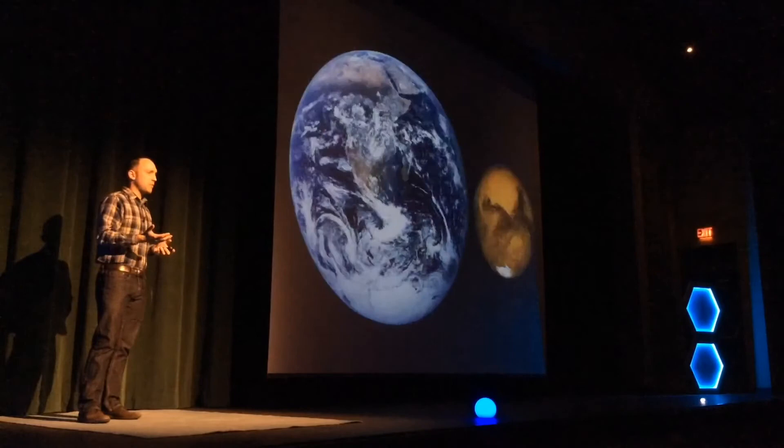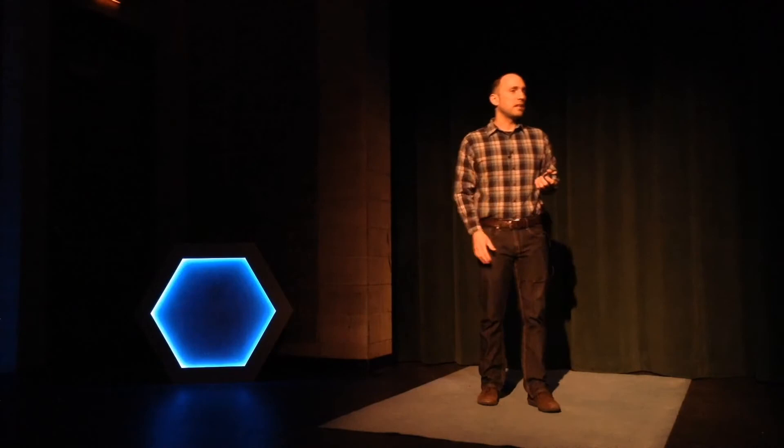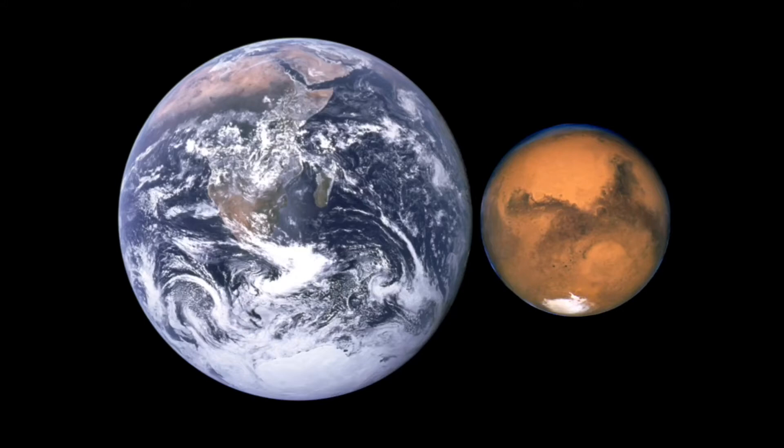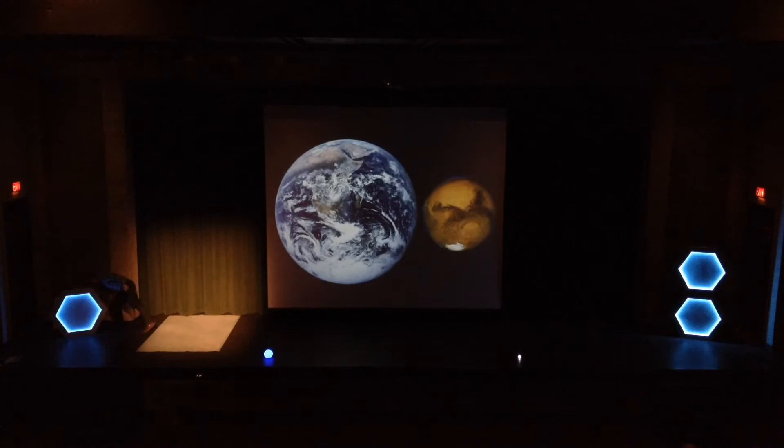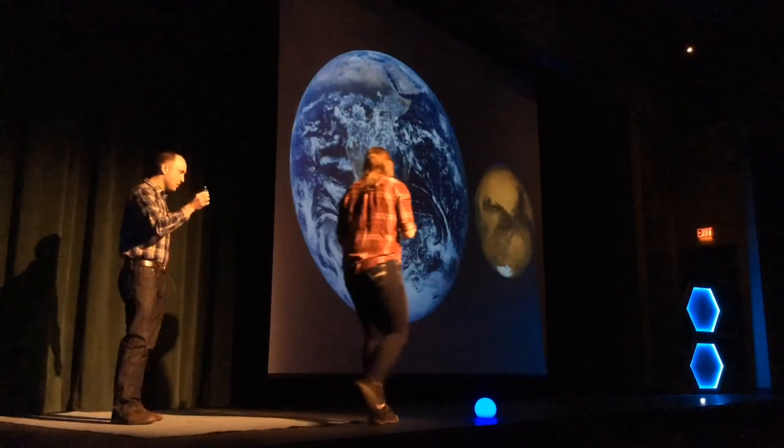Another place we often talk about when we think about colonizing the solar system — probably our most likely second home — is Mars. As you can see, Mars is quite a bit smaller than we are here on Earth. I wanted to use some scale models like this to represent the distance from Earth to Mars, but it turns out that's pretty hard. So I need another volunteer from the audience. Okay, so we have the Earth — can everybody see that little dot? That's the Earth. I'm going to take the Earth, and you are going to take Mars. I will stand here and you go ahead and stand where you think Mars is in relation to Earth.